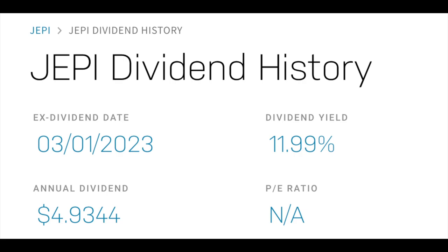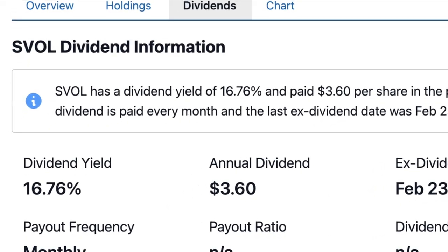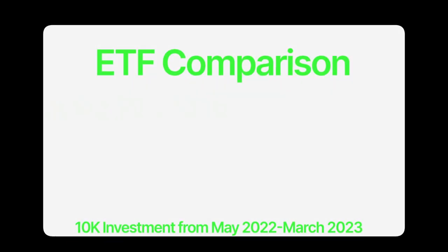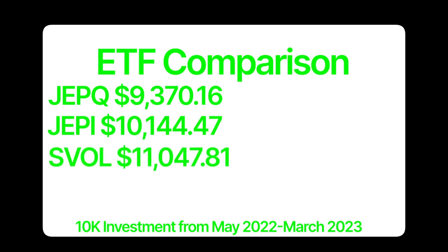In the case of an ultra-high-yield ETF like SVOL, it makes sense to put it up against some other very high-yield ETFs. JEPI has a current yield of 11.99%, JEPQ has a yield of 12.35%, and SVOL is sitting high at 16.76%. Our comparison runs from May of 2022 to March of 2023. Taking a $10,000 investment in all three ETFs, SVOL was the clear winner from a dollars-in, dollars-out perspective.